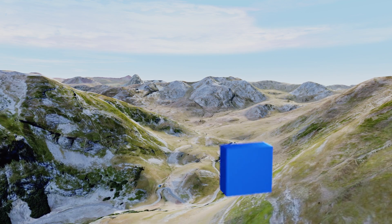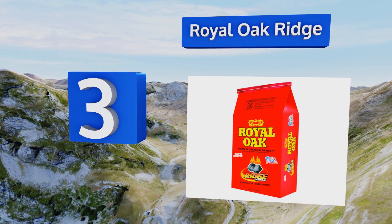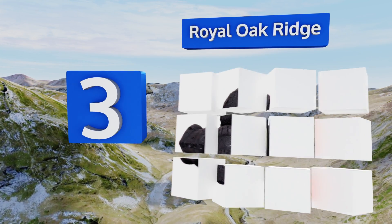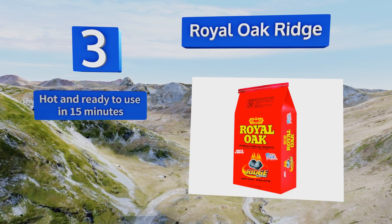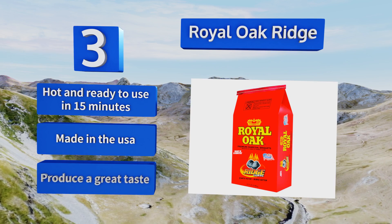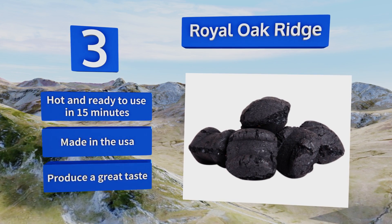Nearing the top of our list at number three, Royal Oak Ridge is a top pick suitable for a variety of cooking needs. The briquettes have a consistent shape and size, which promotes even burning from beginning to end. They're also a bit larger than others, so you don't have to use as much. They're hot and ready to use in 15 minutes, made in the USA, and produce a great taste.